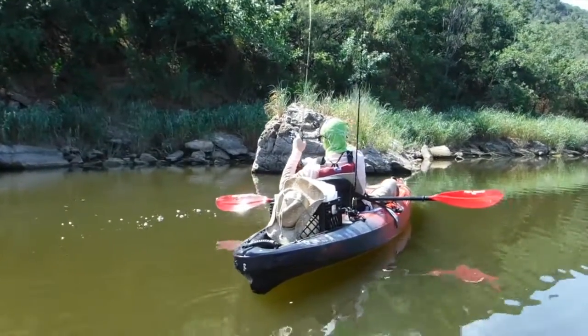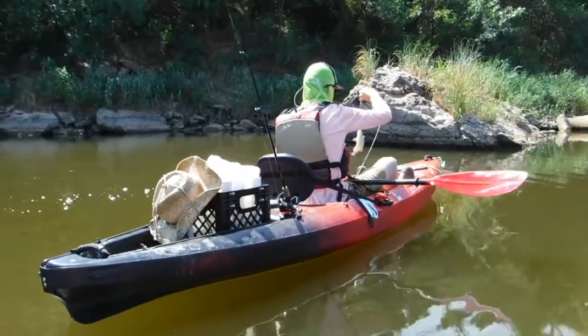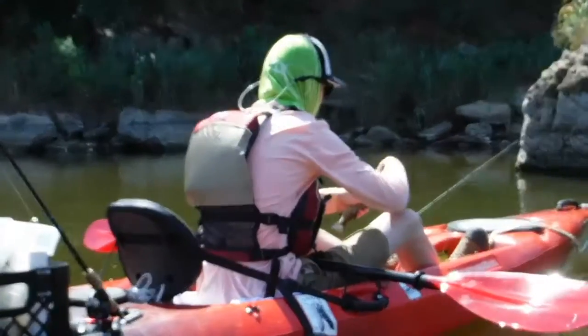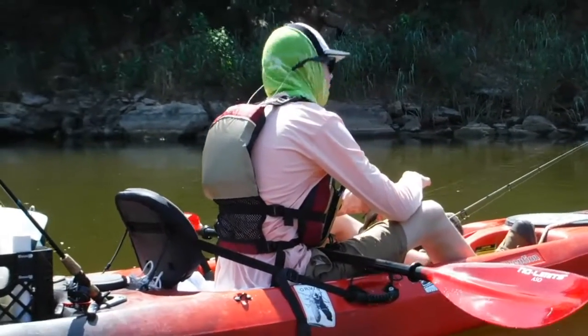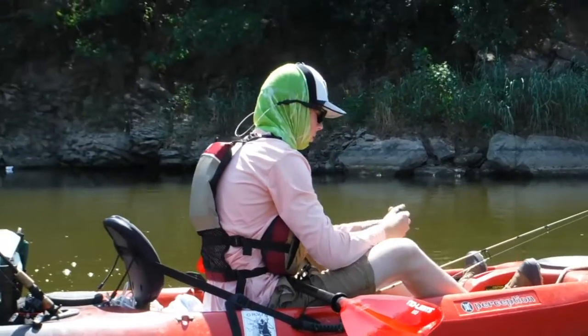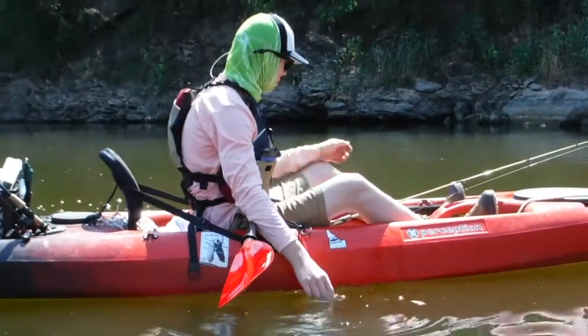I'm creeping up next to you here. See what you got. Man, those guys are so many. You see him? Well, there he goes — I was trying to show you.